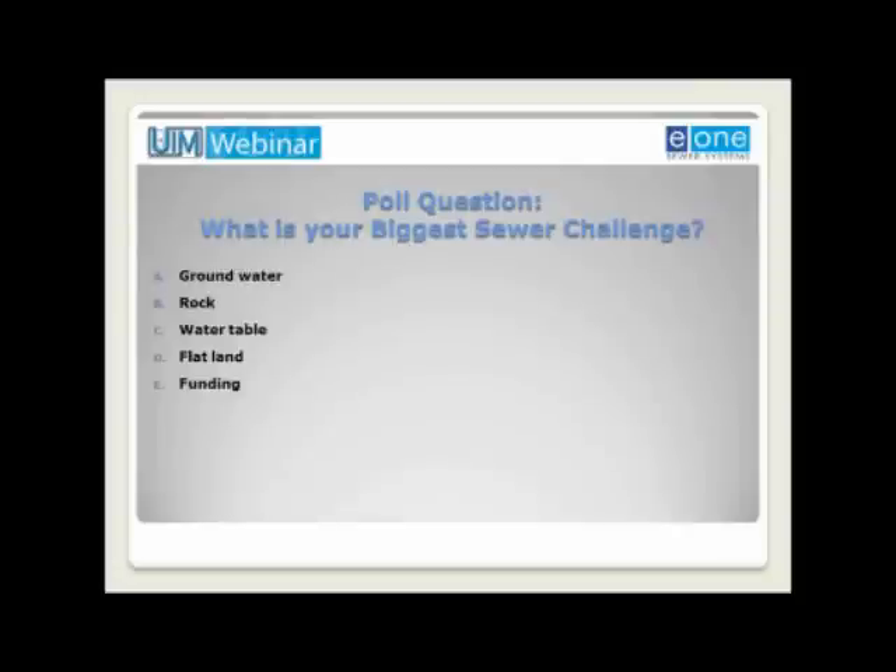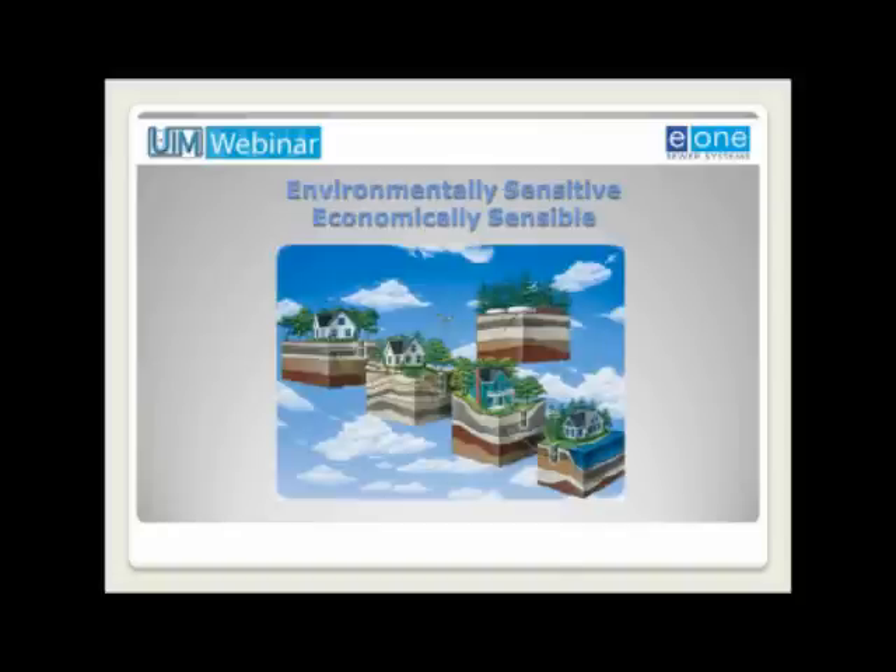We also know that funding for municipal projects — often 75 to 80 percent — will be funded through a municipal bond. That was a very brief overview of pressure sewers. At this point, I'm going to turn things over to Dan, and he will speak about a case study of one community's implementation of their sewage facilities project using pressure sewers.